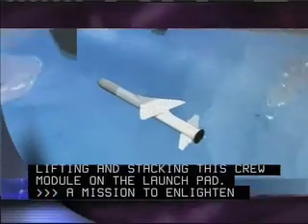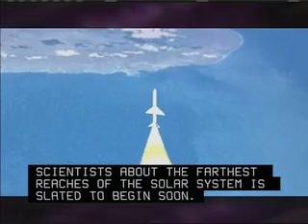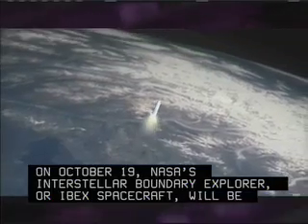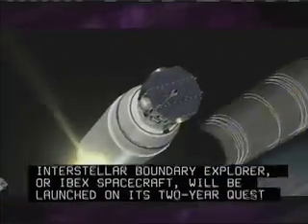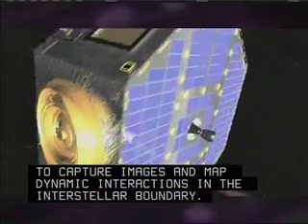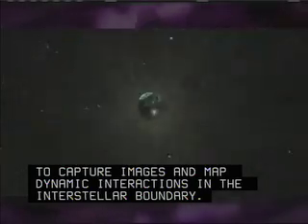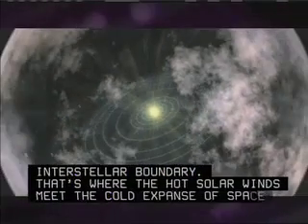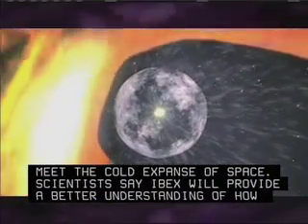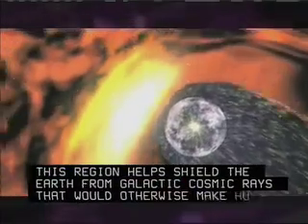A mission to enlighten scientists about the farthest reaches of the solar system is slated to begin soon. On October 19th, NASA's Interstellar Boundary Explorer, or IBEX spacecraft, will be launched on its two-year quest to capture images and map dynamic interactions in the interstellar boundary. That's where the hot solar winds meet the cold expanse of space. Scientists say IBEX will provide a better understanding of how this region helped shield the Earth from galactic cosmic rays that would otherwise make human spaceflight more dangerous.